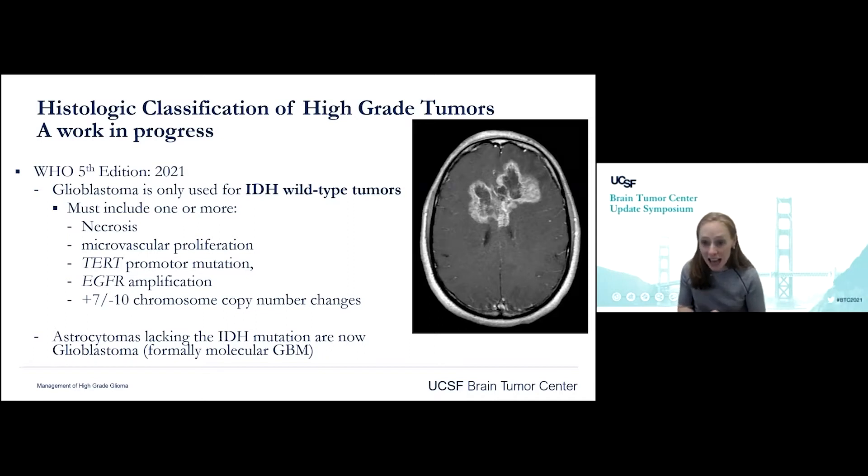Astrocytomas lacking the IDH mutation are now just called GBM — there's no more 'molecular GBM,' so to speak.